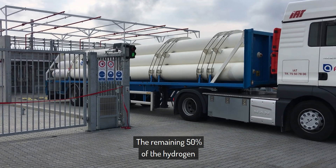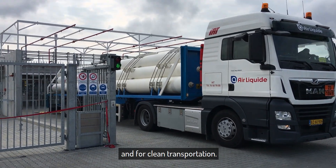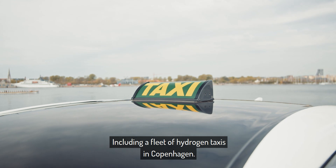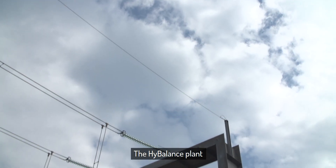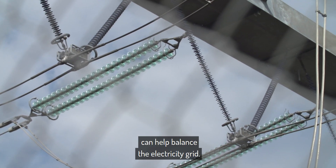The remaining 50% of the hydrogen has been delivered by tube trailers to other industries and for clean transportation, including a fleet of hydrogen taxis in Copenhagen. The HyBalance plant has also demonstrated how hydrogen production can help balance the electricity grid.